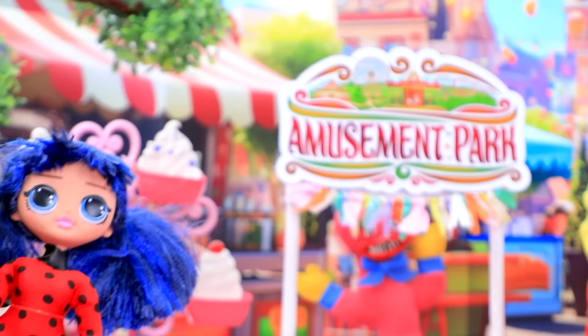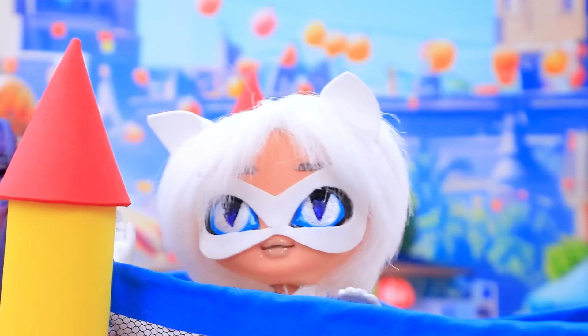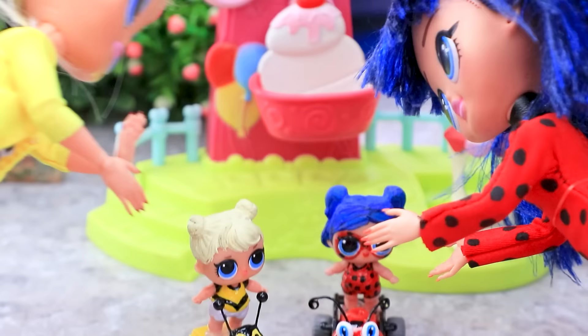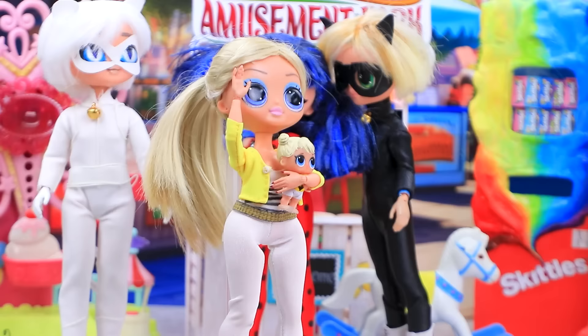Amusement park? How will we find them here? Guys, help! Hello? How did you get here? I got lost in the tunnels. Our girls! You're safe. We deserve a break — totally agree.